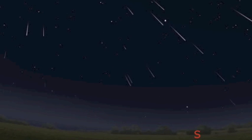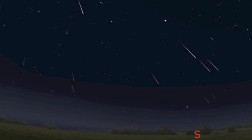Good morning folks. The Delta Aquariids are finishing up while the Perseid Meteor Shower, the unquestioned best one of the year, is set to ramp up over the next two weeks.